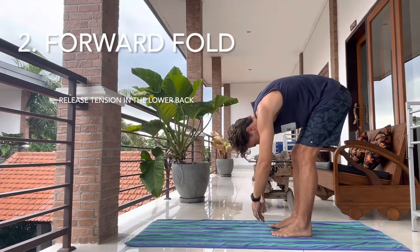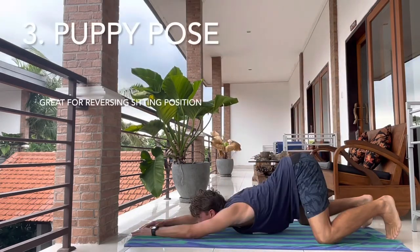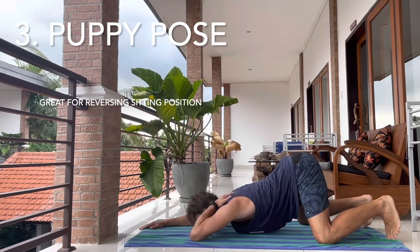Second, forward fold. This is great for releasing the tension in your lower back. Third, puppy pose. This reverses the effects of the sitting position.